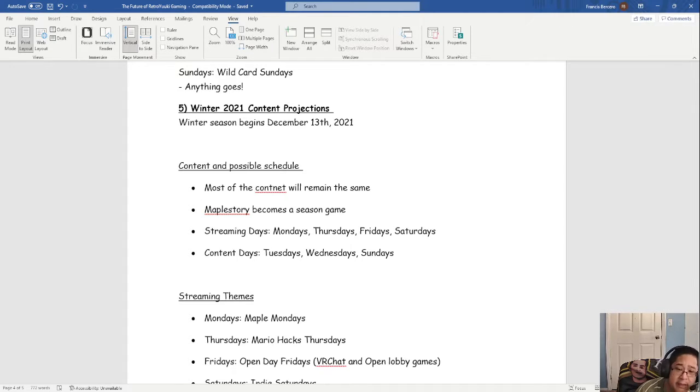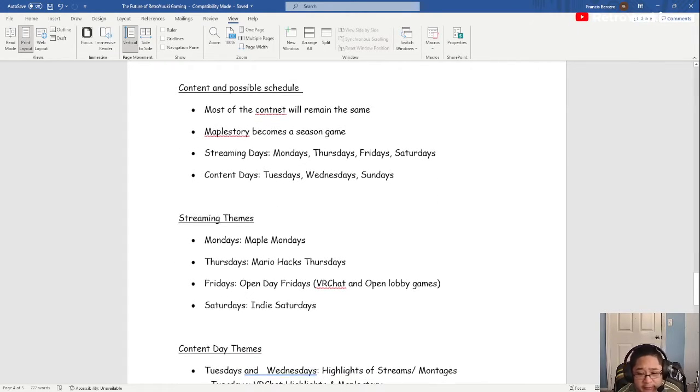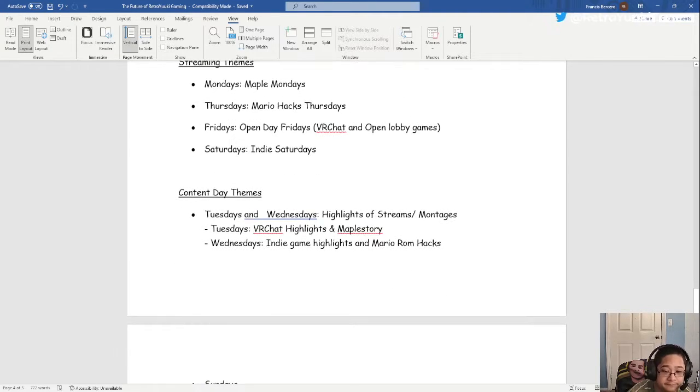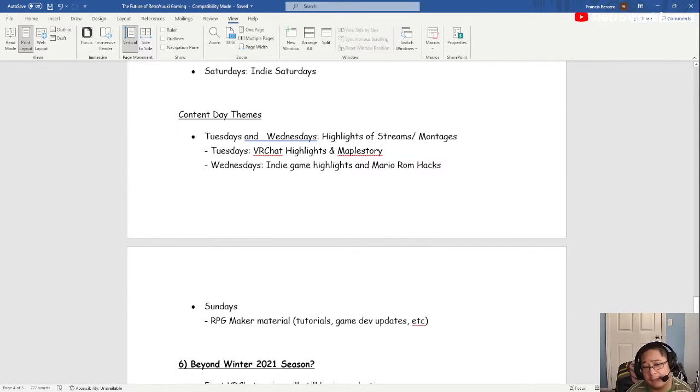Sundays — anything goes, like a wild card. The winter season begins December 13th, 2021. For the most part the content from the fall will stay the same. Maple Story becomes a season game with rotation. Streaming days in winter are Mondays, Thursdays, Fridays, and Saturdays. Content days are Tuesdays, Wednesdays, and Sundays. For teams by day: Maple Mondays for Maple Story, Mario Hacks Thursdays for Super Mario World ROM hacks, Fridays for VR Chat and open lobby games like Splitgate, and Saturdays for indie games.